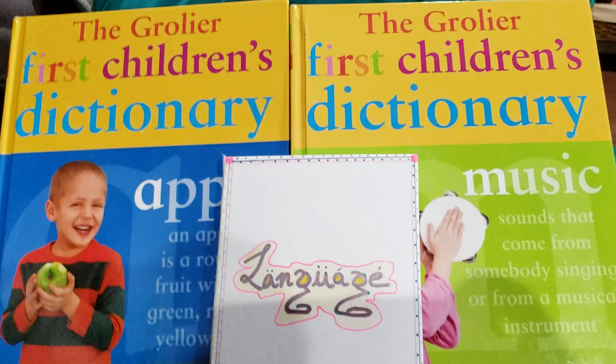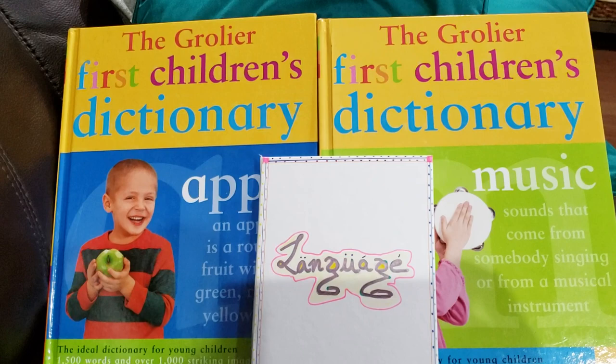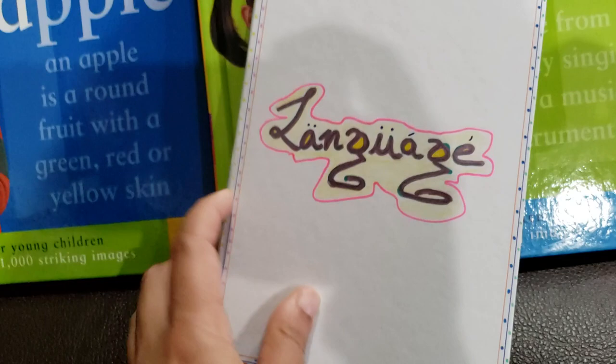You don't have to follow me exactly the way I'm making it — you can always adapt, change, improvise, and feel free to give me suggestions because I would love to incorporate them in my next book. I've also kept my two favorite books here: the Grolier First Children's Dictionary part one and part two. I've used a lot of words from the dictionary so that Vivan can go back and remember that all these words are just coming in handy.